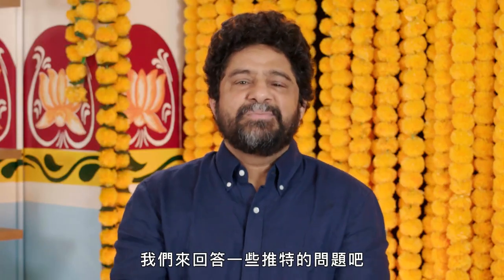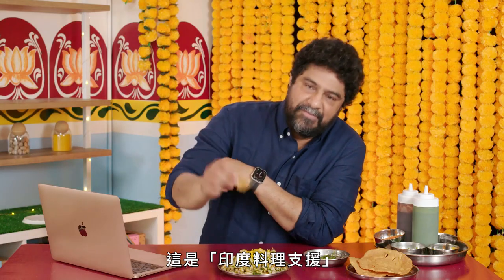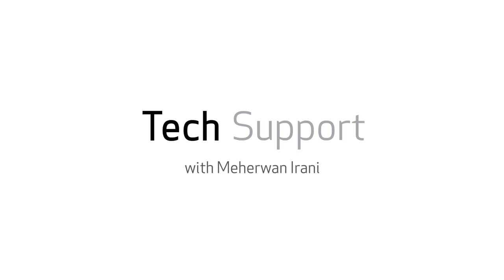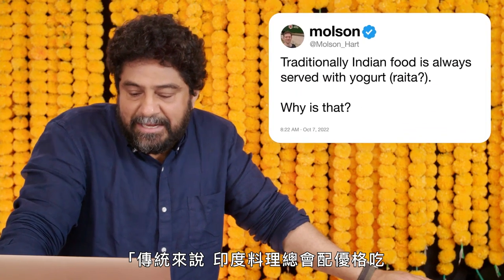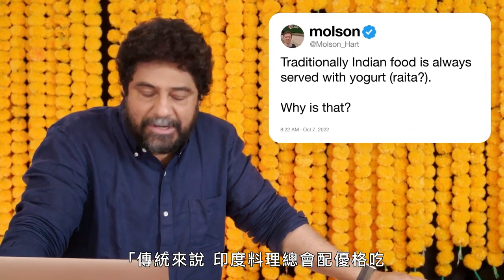I'm Chef Marwan Arani. Let's answer some questions from Twitter. This is Indian Food Support. At Molson Heart, traditionally, Indian food is always served with yogurt. Why is that?